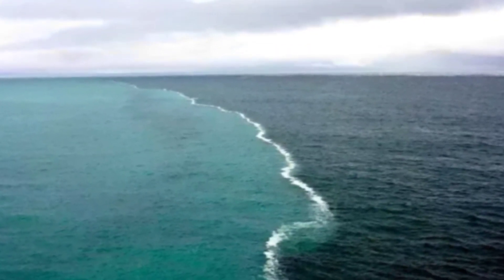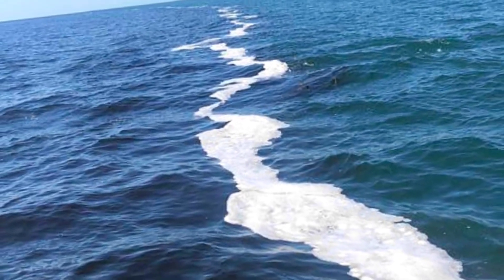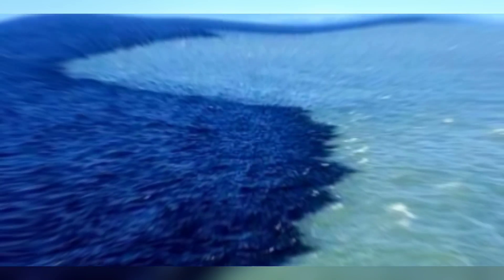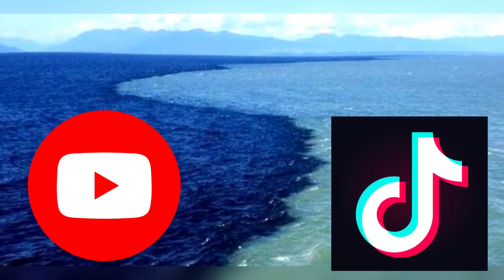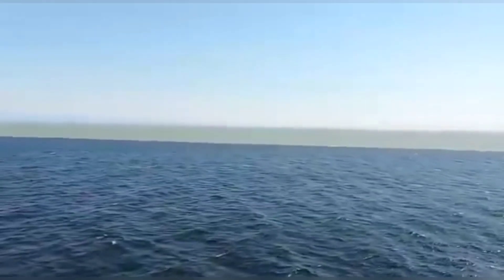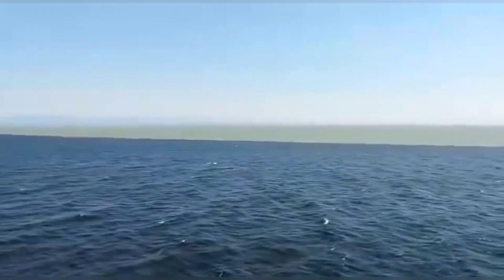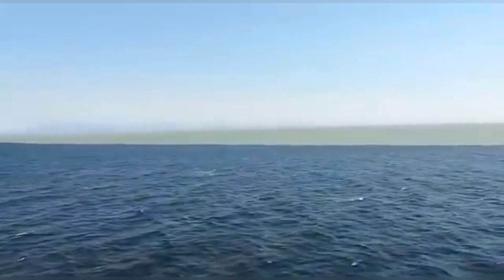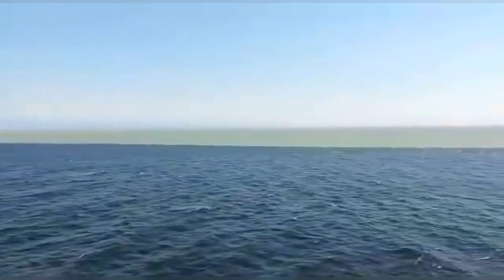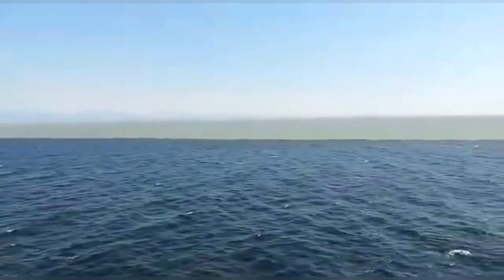Photos show what looks like a line between the Atlantic and Pacific with different water colors on either side. A handful of videos on YouTube and TikTok have been racking up likes by showing a strange line in the ocean, with dark water on one side and light water on the other. But these popular videos also claim that these lines show a boundary between the Pacific Ocean and the Atlantic Ocean, and use this as evidence to claim that the two oceans do not mix. But is this actually true?